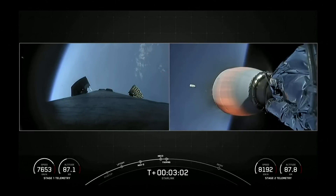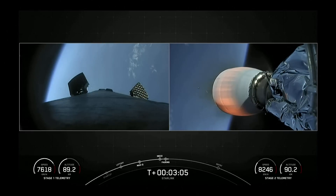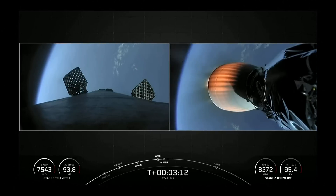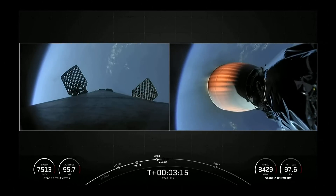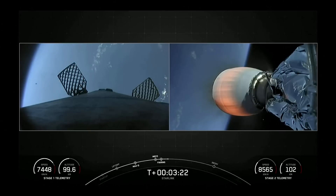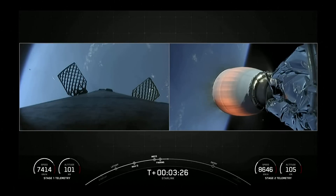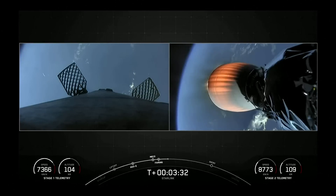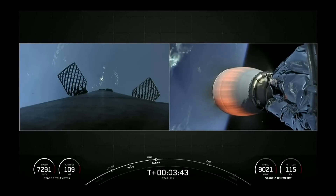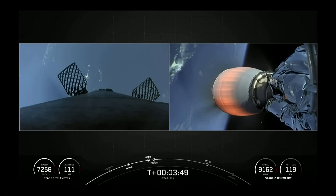Great views of all four events — MECO, stage separation, SES-1, and fairing deploy. On your left-hand screen is the view from the first stage; on your right-hand screen is the view from the second stage, with the Merlin vacuum engine lit up. The fairing halves have deployed and will now make their way back to Earth, while the second stage continues its journey to deliver the Starlink satellites to their targeted drop-off orbit.